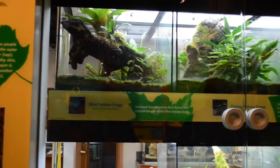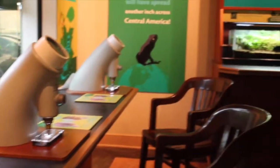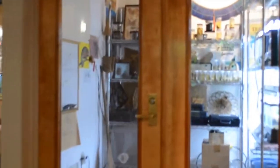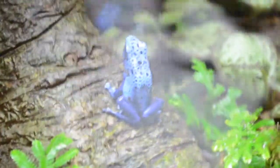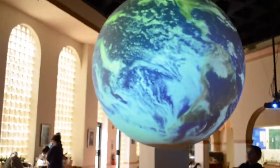Next to the Amazonia exhibit is the Amazonia Science Gallery. This gallery includes exhibits that look at biological processes that take place in the rainforest. Since its permanent opening in April 1997, the ASG has proven to be a great form of science education where visitors can get up-to-the-minute information on environmental events in Amazonia and throughout the world.